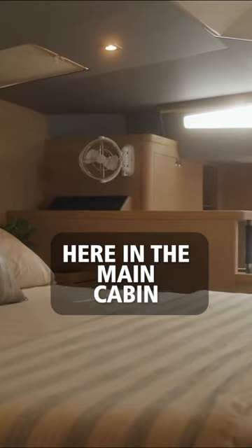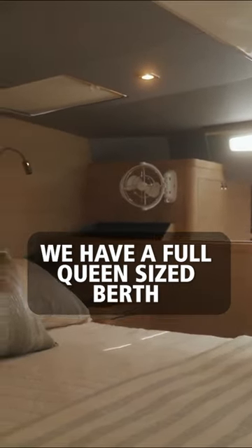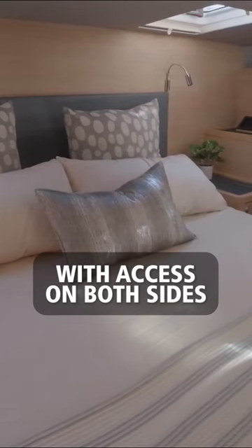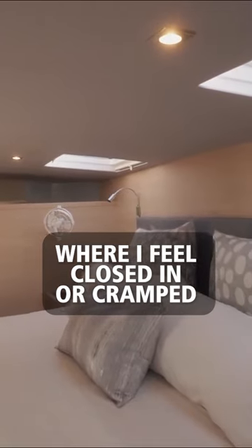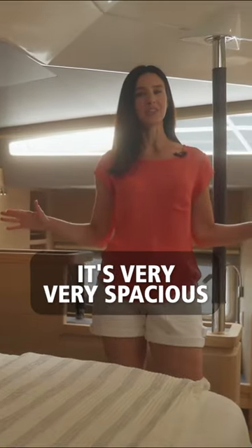Here in the main cabin, we have a full queen-sized berth with access on both sides, which is so important. There's no space in the Aquila 44 yacht where I feel closed in or cramped — it's very, very spacious.